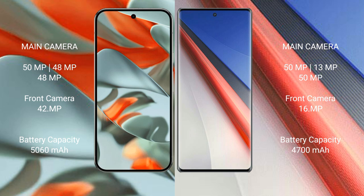Google Pixel 9 Pro XL features a triple rear camera setup: 50MP plus 48MP plus 48MP, with a 42MP front camera. Vivo iQOO 11 Pro also features a triple rear camera setup: 50MP plus 50MP, with a 16MP front camera.